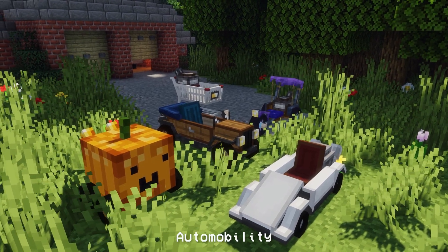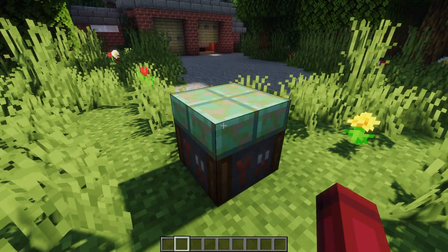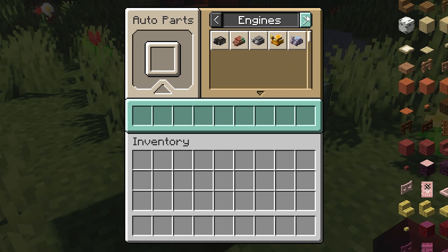For this next mod, we have Automobility. This mod adds customizable vehicles. You can craft an auto mechanic table and use its GUI to craft automobile parts. The parts include the frame, engine, and wheels for your vehicle.